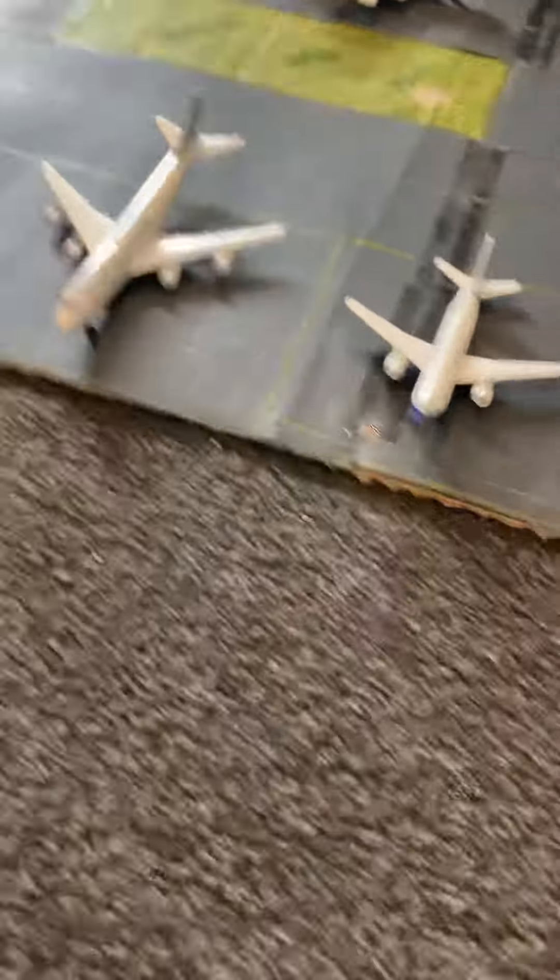Here we have an A350-900 which has just landed in from Frankfurt.